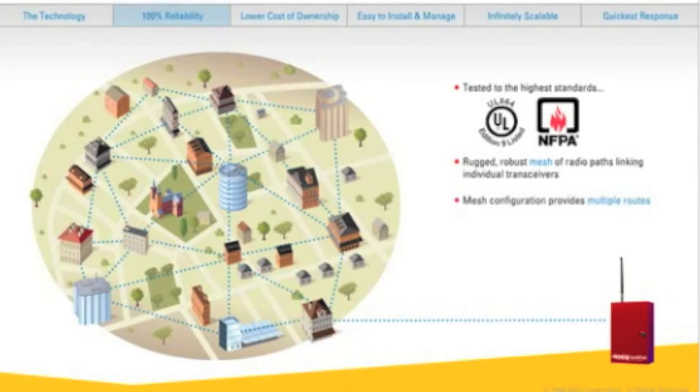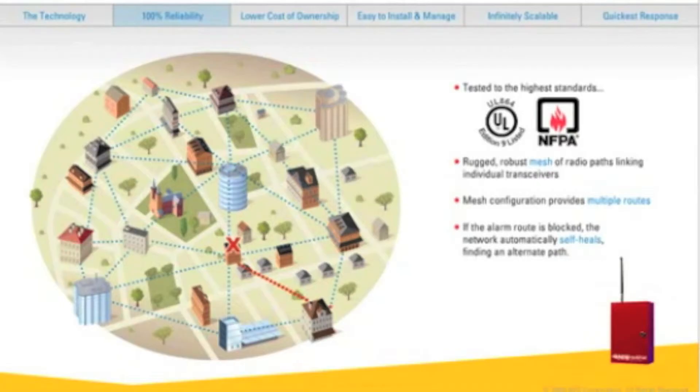This unique mesh configuration means alarm signals aren't confined to just one route. Multiple pathways mean multiple redundancies, so alarm signals can get through no matter what. If a route is blocked, the network automatically self-heals to find an alternate path instantaneously for 100% reliability.